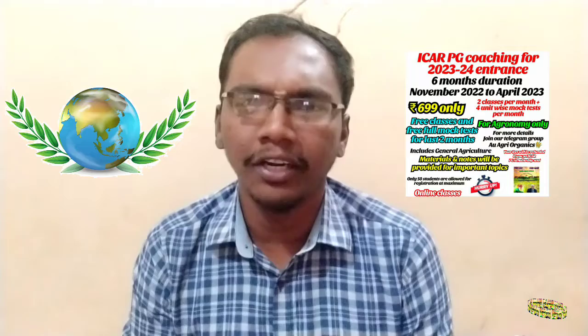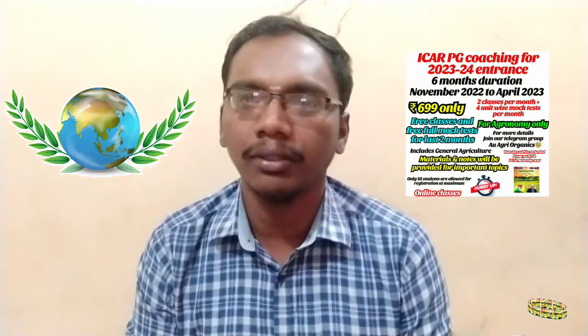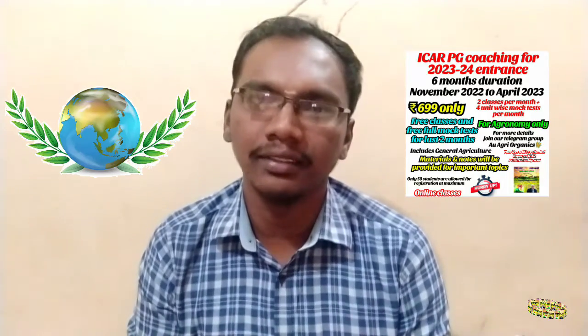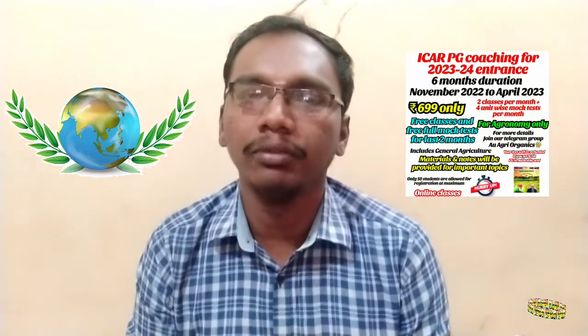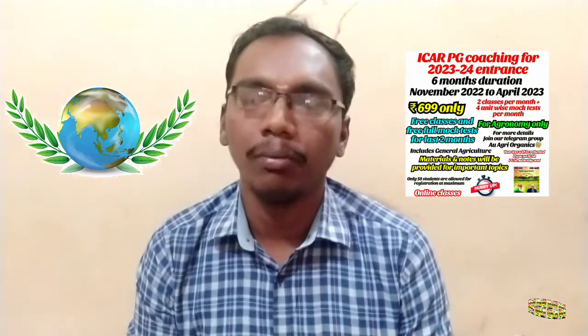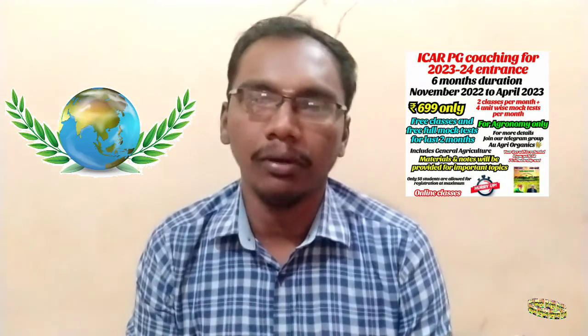From this point forward, do not be confused about JRF and SRF. If you understand this difference, please educate other students. ICAR changed the name from JRF to PG Scholarship in the year 2018, but everyone is still using the old term JRF. The correct term now is PG Scholarship, not JRF. Please spread this awareness. Thank you.